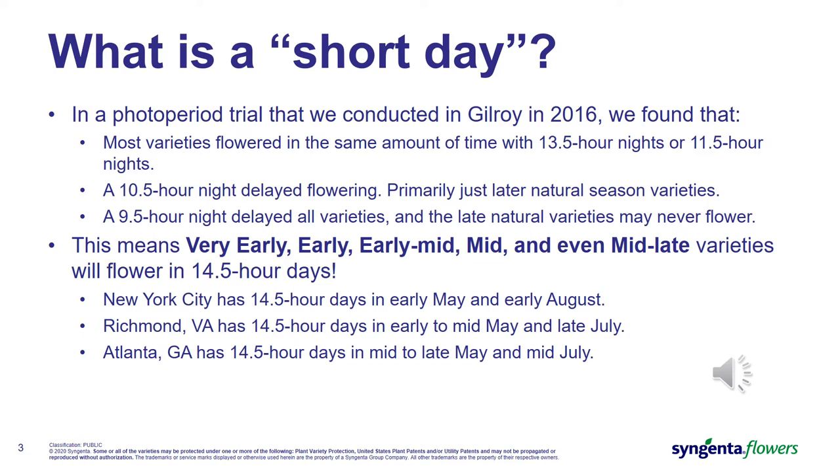Let's discuss what a short day really is for a mum. Back in 2016, we conducted some photoperiod trials in our greenhouses in Gilroy with a range of natural season flowering garden mums. We found that most varieties, when exposed to a 13.5-hour night or an 11.5-hour night, flowered in about the same amount of time. Our standard recommendation for black cloth programs has always been a 12.5-hour night is sufficient for bud set.